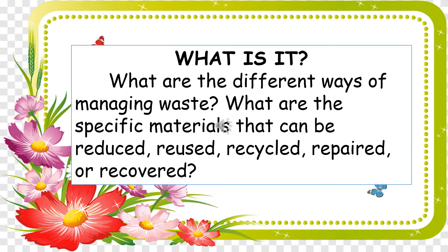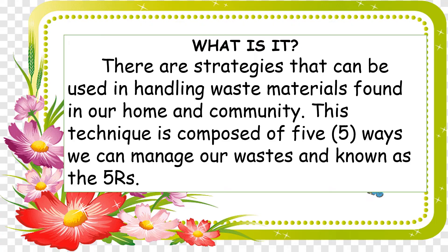Now, for you to better understand the lesson, let's talk about it. What are the different ways of managing waste? What are the specific materials that can be reduced, reused, recycled, repaired, or recovered? There are strategies that can be used in handling waste materials found in our home and community. This technique is composed of five ways we can manage our wastes, known as the Five R's. Now let's talk about it one by one.